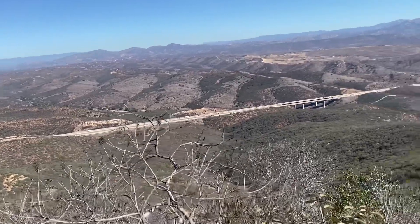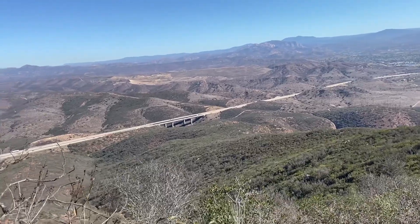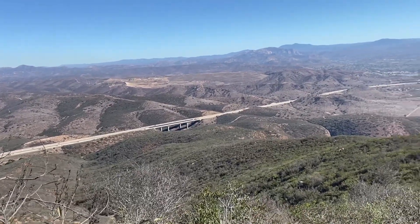From here you can see the freeway — the 52 freeway. That's pretty cool.